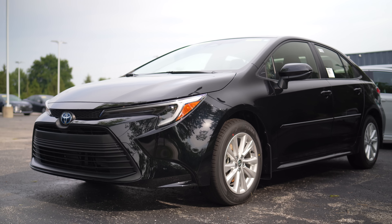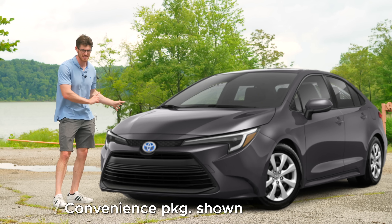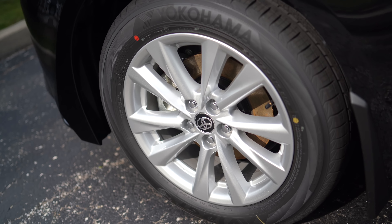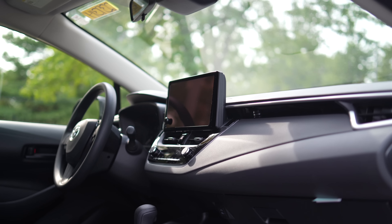If I were speccing one of these out for myself, I think I would get the LE with the convenience package, which swaps that base spec's steel wheels for alloys and adds Toyota's smart entry key, while still coming in at under $26,000.